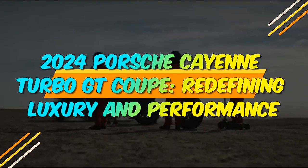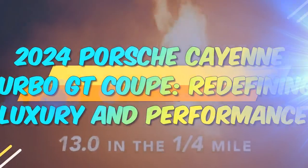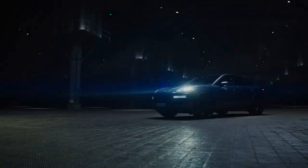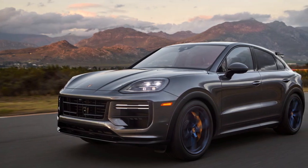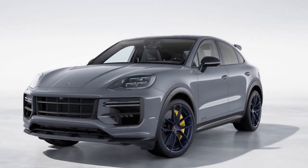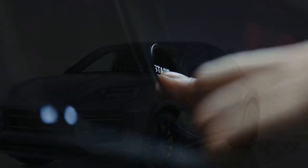2024 Porsche Cayenne Turbo GT Coupe – Redefining Luxury and Performance. In the world of high-performance luxury SUVs, the Porsche Cayenne has always been a benchmark. With the introduction of the 2024 Porsche Cayenne Turbo GT Coupe, Porsche once again pushes the boundaries of what's possible in terms of both performance and luxury. This latest addition combines the practicality of an SUV with the heart-pounding thrills of a sports car, creating a vehicle that is truly in a league of its own.